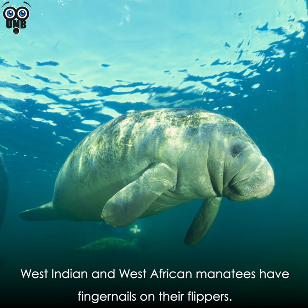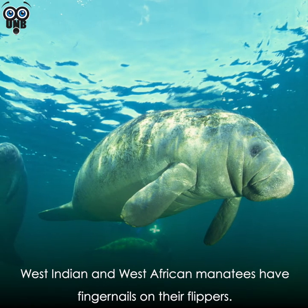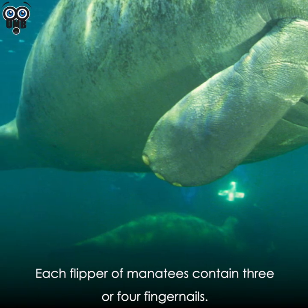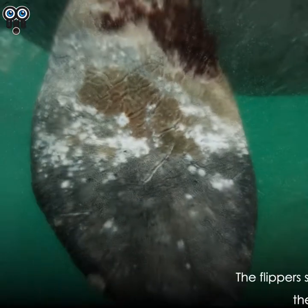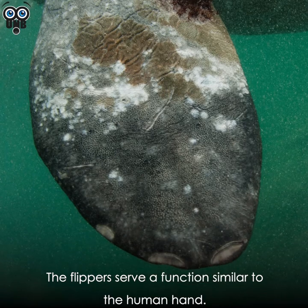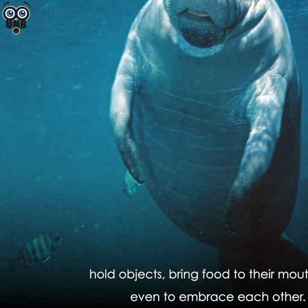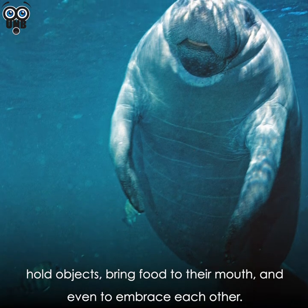West Indian and West African manatees have fingernails on their flippers, with each flipper containing three or four fingernails. The flippers serve a function similar to the human hand: manatees use them to move through the water, hold objects, bring food to their mouth, and even embrace each other.